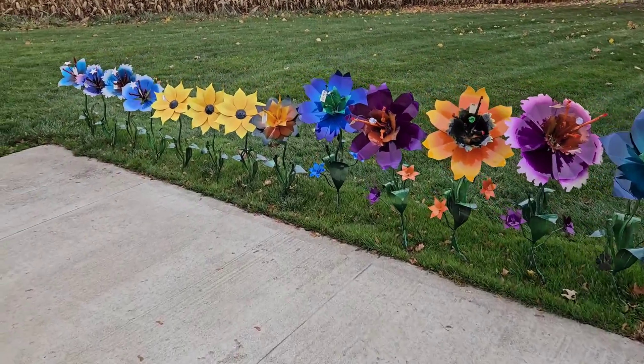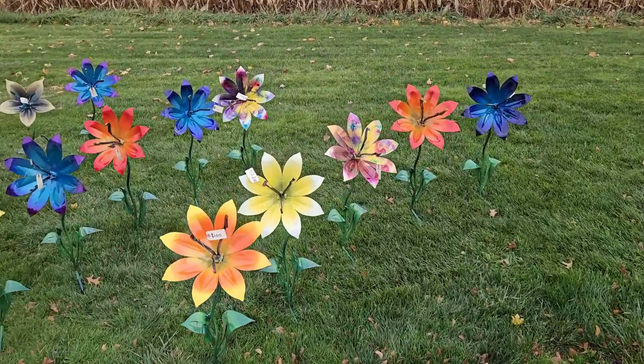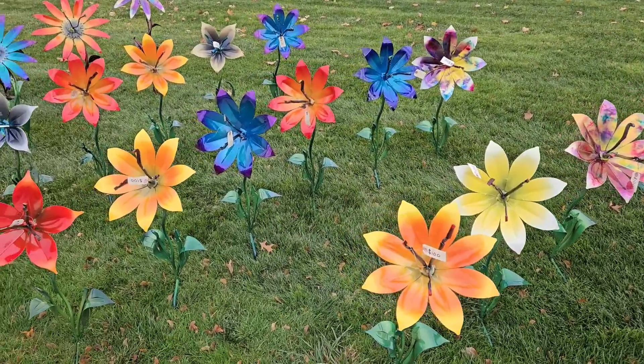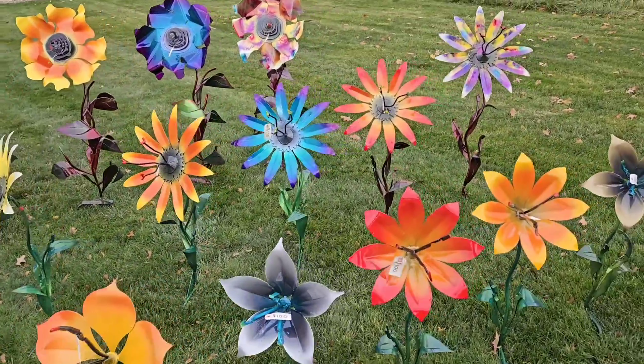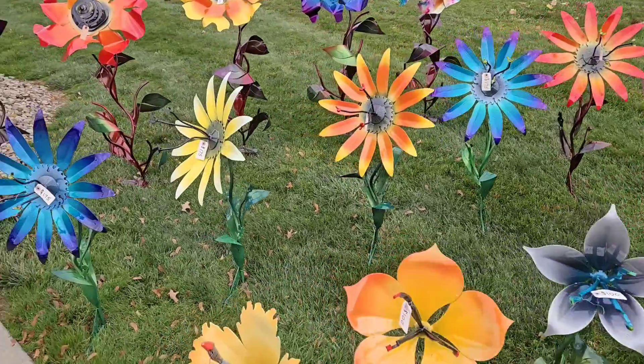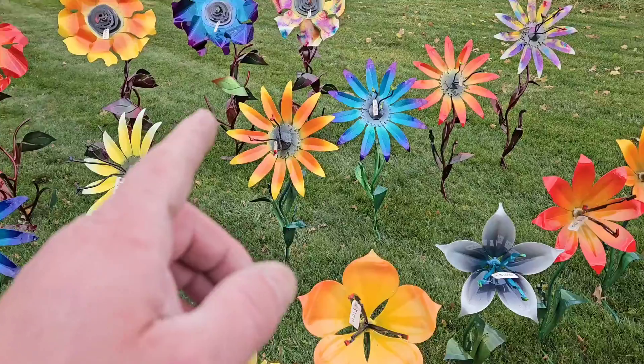Oh my gosh, the legacies this week are ridiculously cool, and they're the hundred-dollar ones. And check out our old school — this is old school week. These were the original ones that we made.